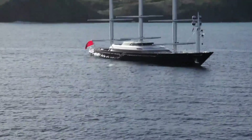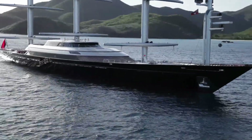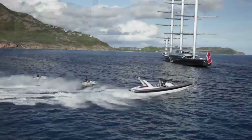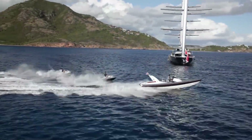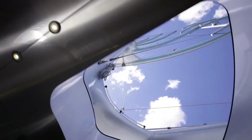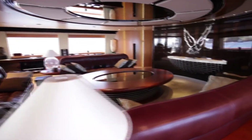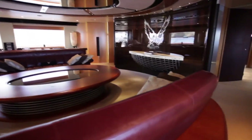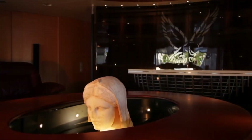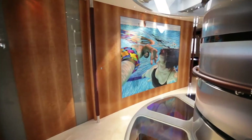The 88-meter Maltese Falcon was built for an American venture capitalist by Perini Navi, and when it was launched it was the largest private sailing yacht in the world. It incorporated some extraordinary design features including the Dyna Rig from Jerry Dykstra. The exterior styling and amazing interior were done by Ken Freivokh, who is the subject of our podcast today.